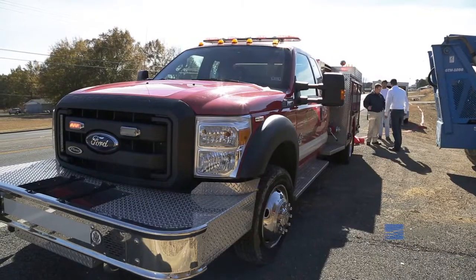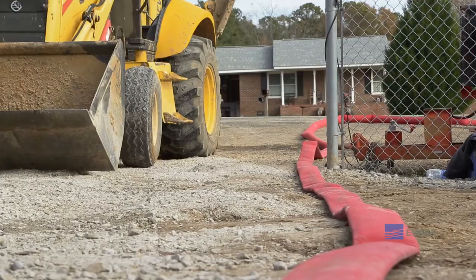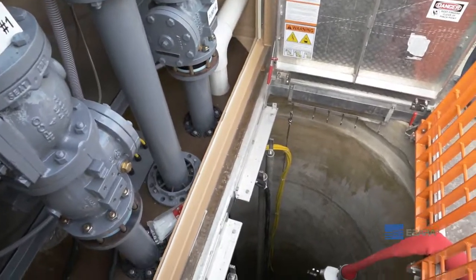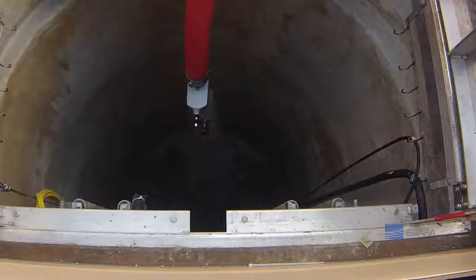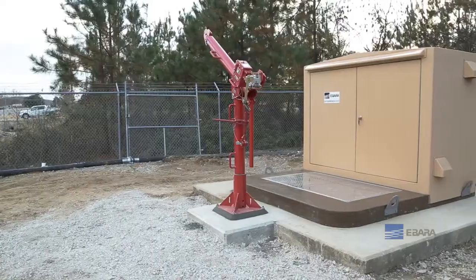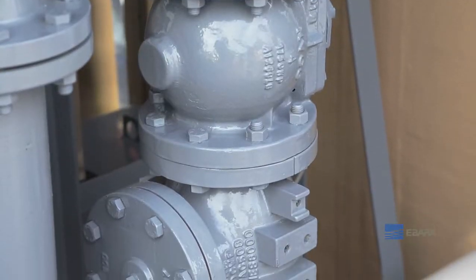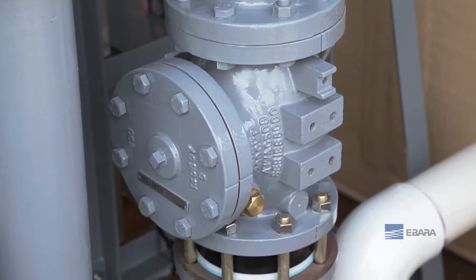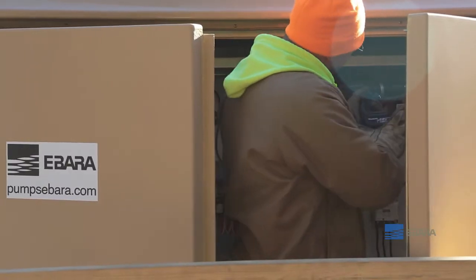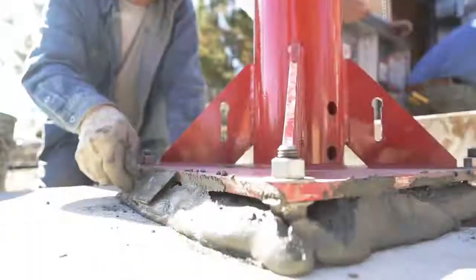Once the complete station was onsite, it was installed and online at the end of the second day. It was a very quick retrofit, which kept downtime and bypass pumping to a minimum. Due to the installation of the Ibarra EP1, the City of Southside was able to refurbish the existing lift station — doing in two days from start to finish what could have taken two months to create a new system — saving time, money, and valuable resources. That's the Ibarra difference.